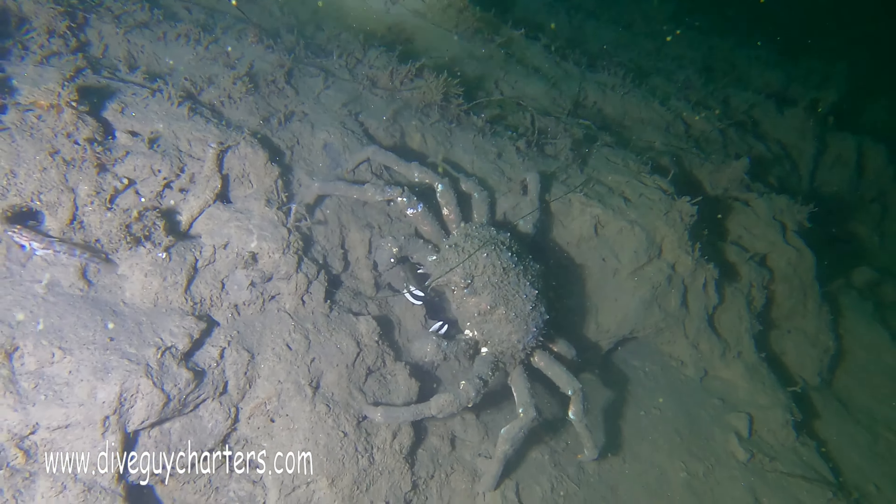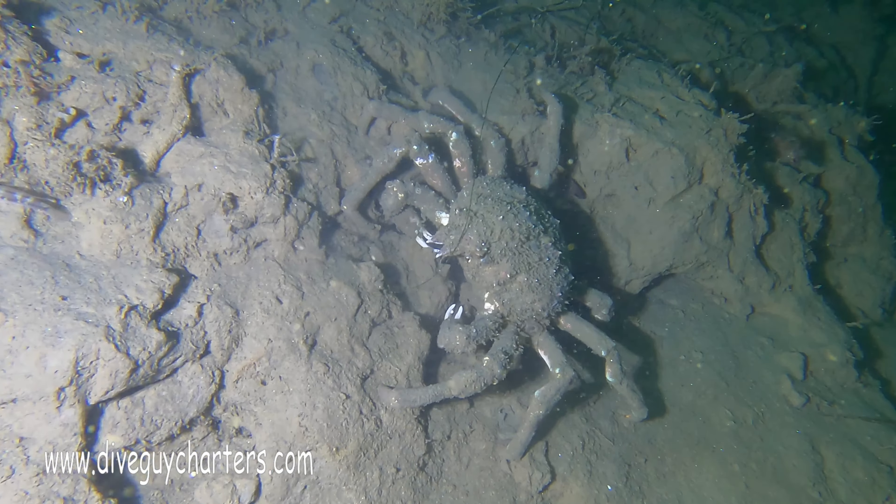I'm starting to see more and more of these sheep crab out and about. I'm not sure if it's mating season, but there were a few of them kind of grouped together here.